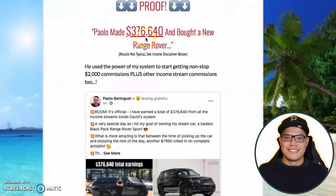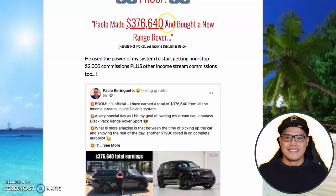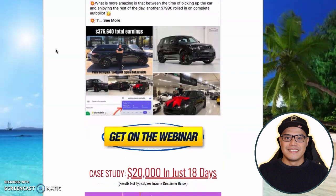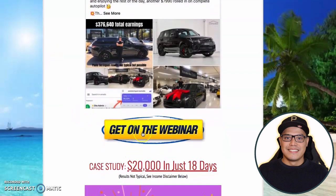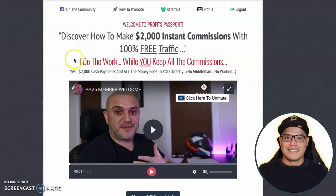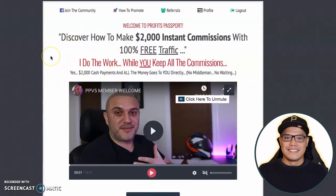The main point is that this will happen to you as well because essentially you are copying our campaign. This is my Facebook testimonial when I made $376,000 in affiliate commissions in the first version of this system. What you want to do next is click on get on the webinar and then watch the webinar from the beginning all the way to the end. After watching the webinar, the next step is to get the free copy of the system, so you create an account. Once you create an account, you are now able to log in.